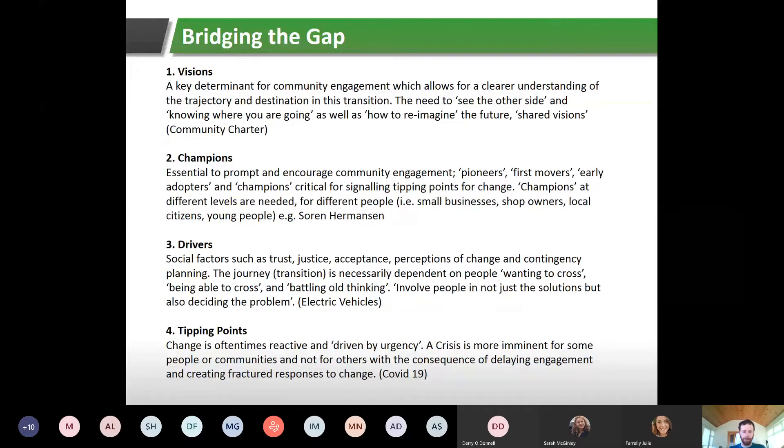Number two: champions — essential in encouraging community engagement. These are the pioneers, first movers, or early adopters, and they're critical for signaling tipping points for change. It's important to have champions at different levels — within small businesses such as shop owners, and local citizens like those who have passive houses or have installed renewable energy systems. A great example is Søren Hermansen from Samsø Island in Denmark, who engaged his community and delivered a huge number of successful projects.